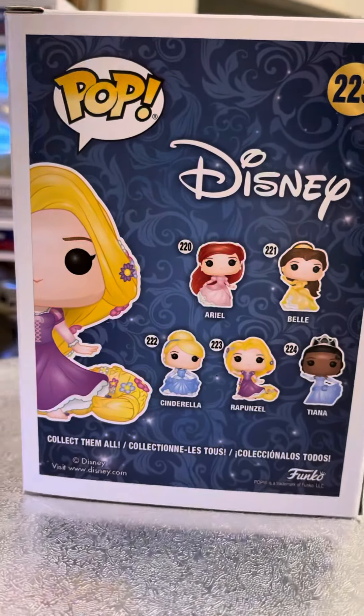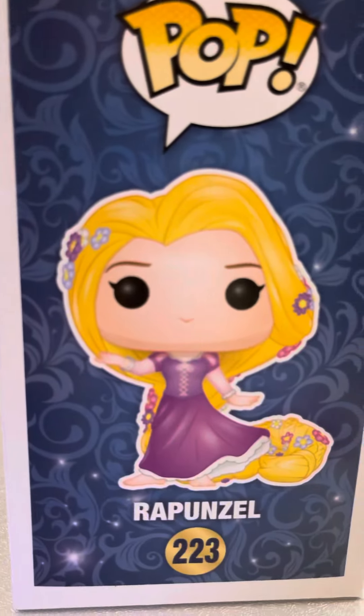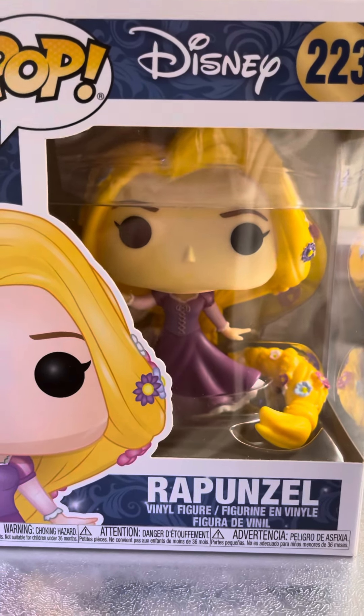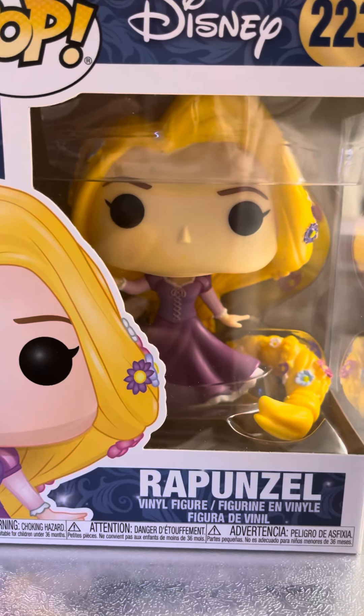I think they are all cute — cute, cute, cute. Oh gosh, the hair. I have to find Flynn. I think Flynn is coming but in September this year.